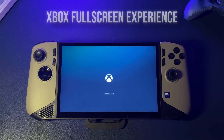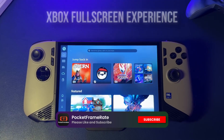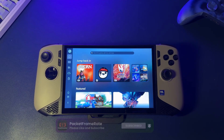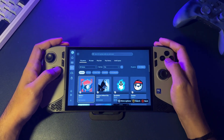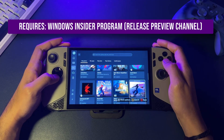This is the new Xbox Full Screen Experience. It's a brand new feature — part of the upcoming Windows 11 25H2 update, and for now, the only way to get it is through the Release Preview channel in the Windows Insider program.